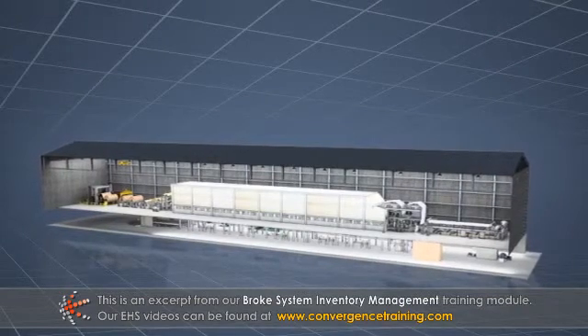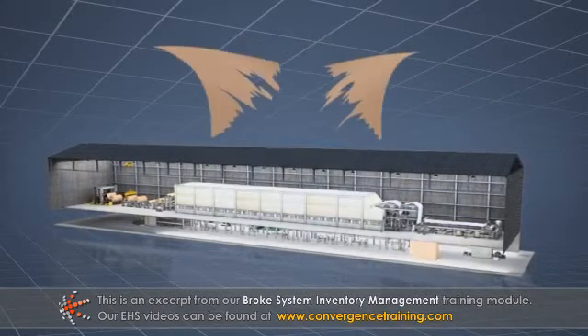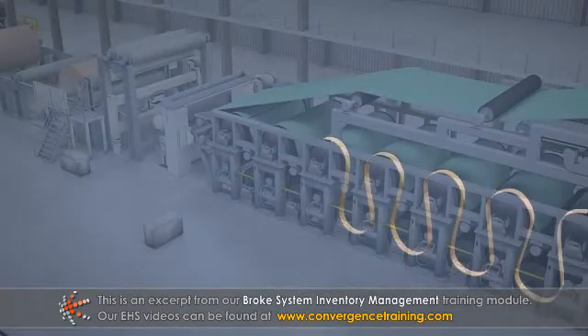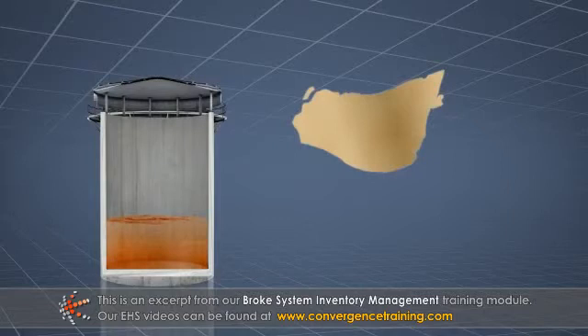The broke system must be designed to handle full machine production during sheet breaks and threading of the machine. The required storage capacity varies depending on the amount of broke each machine is capable of generating.